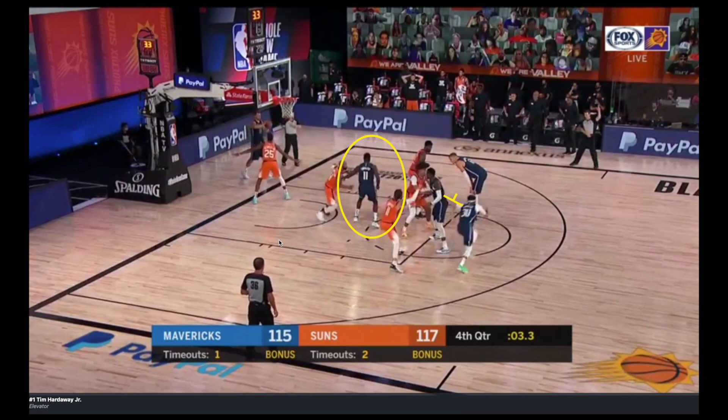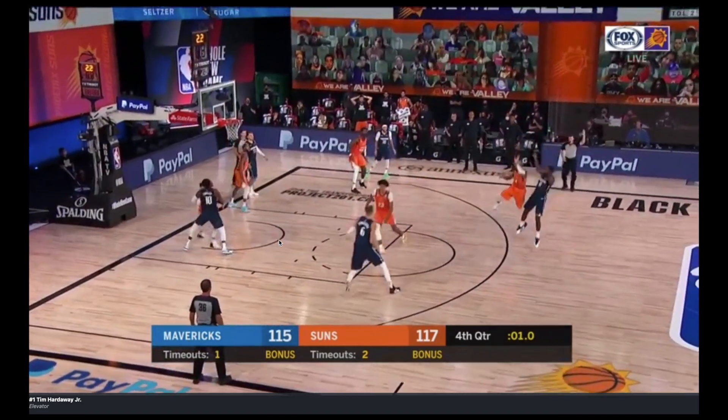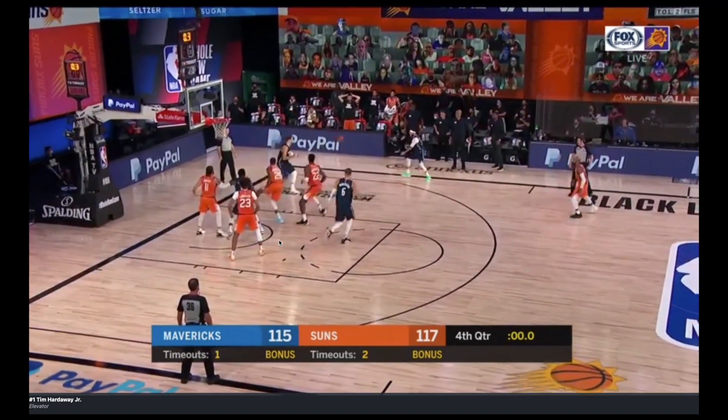That was the Mavericks. Curry's going to tight curl off the stagger, and Harden is going to come off the elevator gate screen. He gets a good look at the basket, but he misses it.